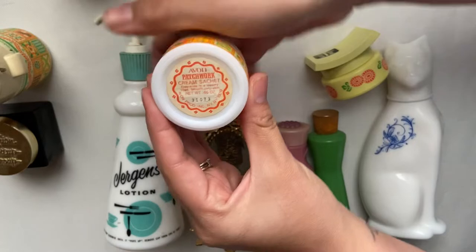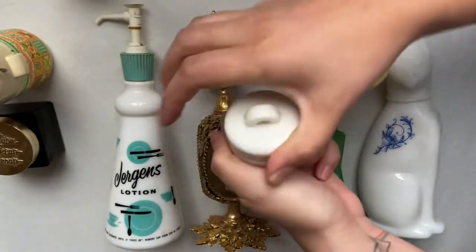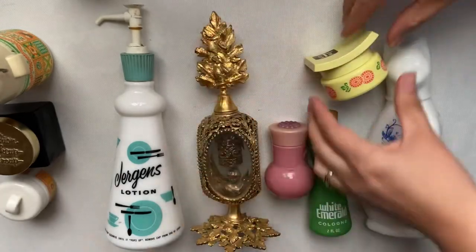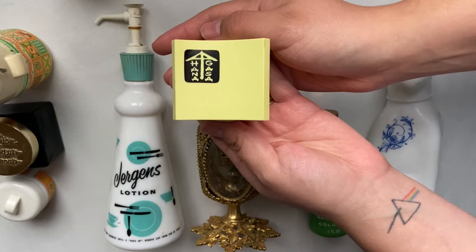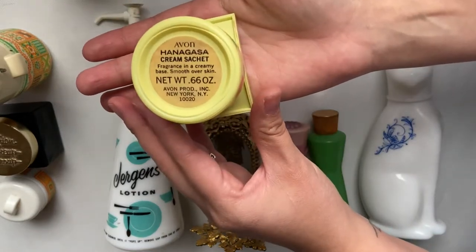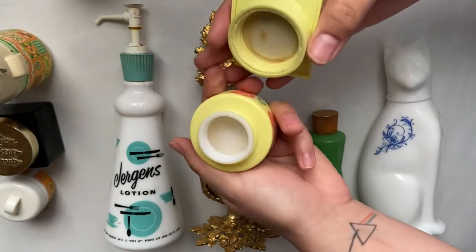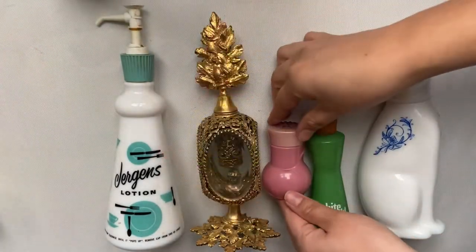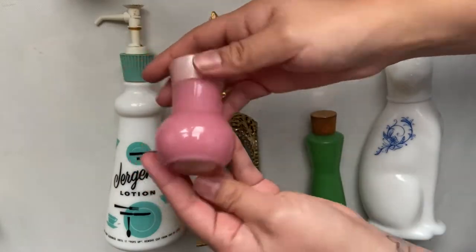This is a Cream Sachét. Next, we have the Hanagasa Cream Sachét — I really like the design on this one.